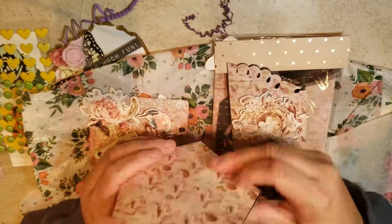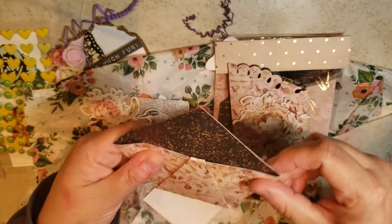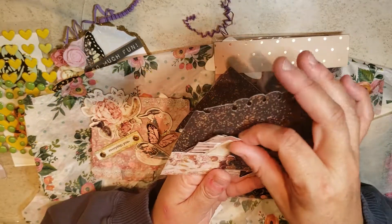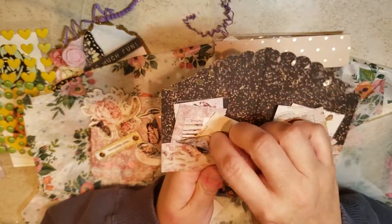She sent me this really cool shaped little pocket to hold your stuff. Then she sent me even more little mini sentiments — how cute is this — and then sequins. This is great.